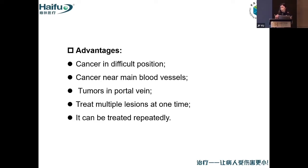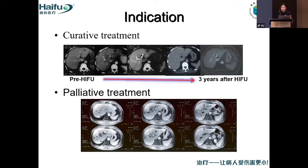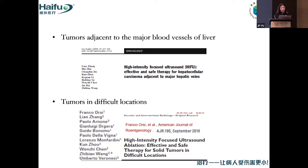Professor Harvey just showed us a lot of excellent cases. We can also treat the kidney. For the indications, divided by treatment purpose, we can divide into curative treatment and palliative treatment. In one case we saw before, three years later there was no tumor. For metastatic cases, especially with multiple targets, we can treat them. We have published a lot of research on tumors adjacent to major blood vessels and in difficult locations.